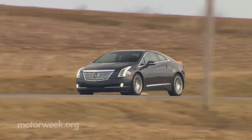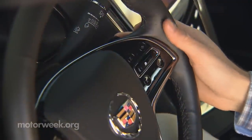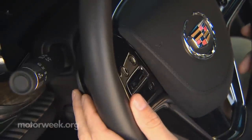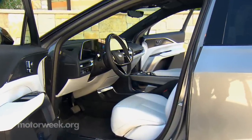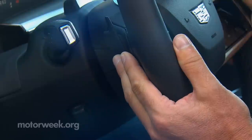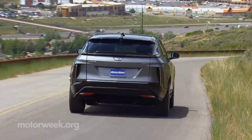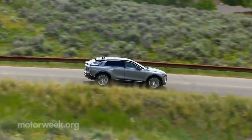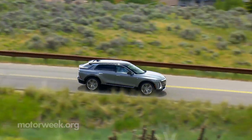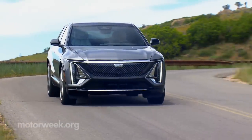If you remember the Cadillac ELR plug-in hybrid, one of its unique features was a regen-on-demand brake paddle behind the steering wheel. Well, the Lyriq has that too, only it's been upgraded to provide a more progressive feel. And rather than rely on suppliers for the braking system, Cadillac brought it all in-house to ensure the blending of friction and multiple regen brake settings deliver as natural a feel as possible.